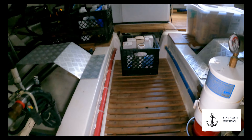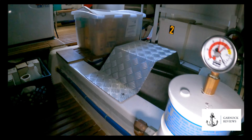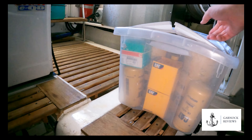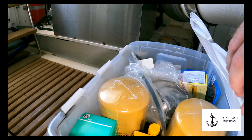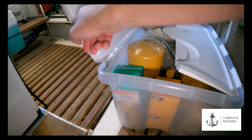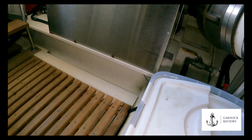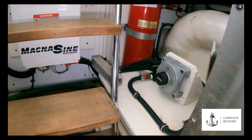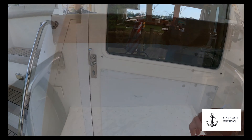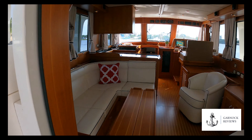As we head out, you can see that the owner's already got a number of engine spares down here — all your oil filters, fuel filters, things like that. And as we head back up, we'll head into the main accommodation area.